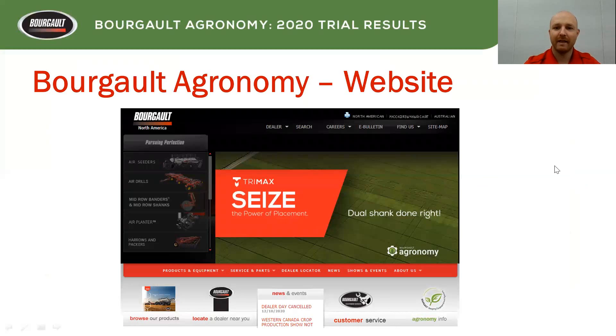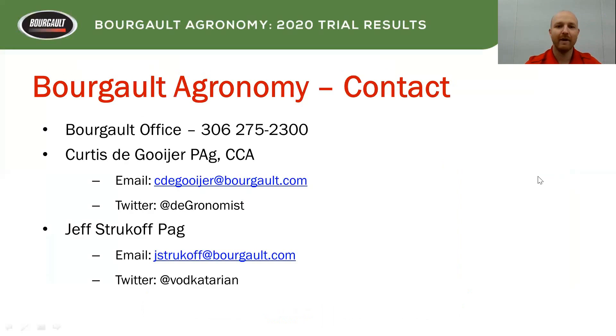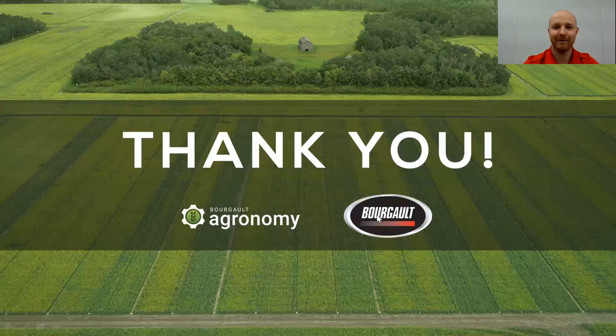If you want to check out these results in a bit more depth, we have PDFs on our website — the links are below on this video, or they'll be scrolling on screen. If you do have any questions, feel free to contact the Borgo office and ask for myself, Curtis, or our other agronomist, Jeff Strukoff — you can find our emails and also find us on Twitter. Thank you very much for taking the time to watch this video. I hope you migrate over to the PDFs, and if you have any questions, feel free to contact us. Thanks again.